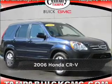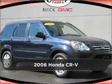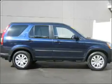Stand out in this 2006 Honda CR-V. Discover the vehicle that meets your needs.